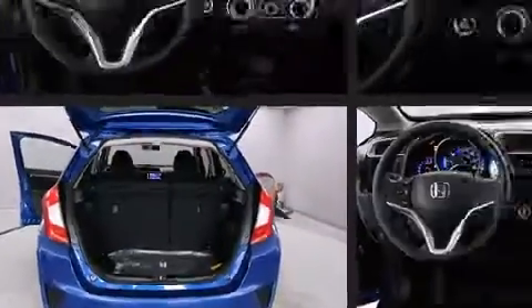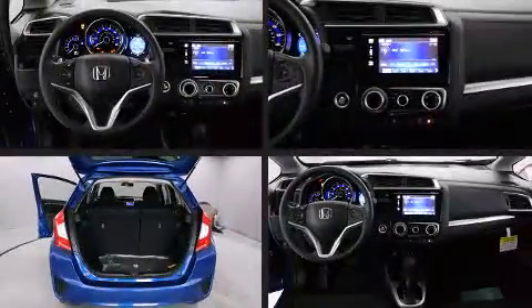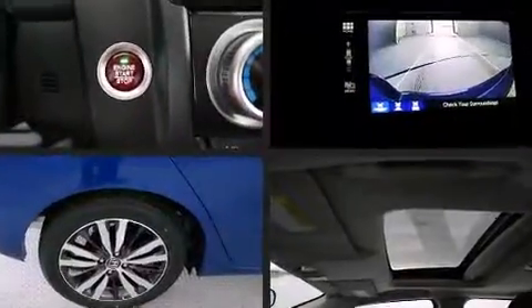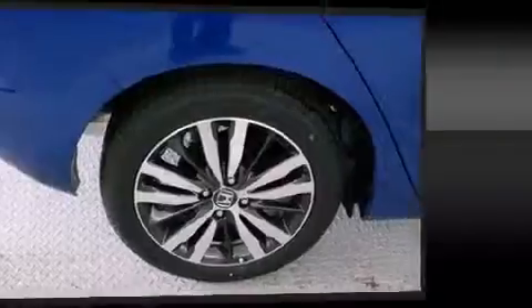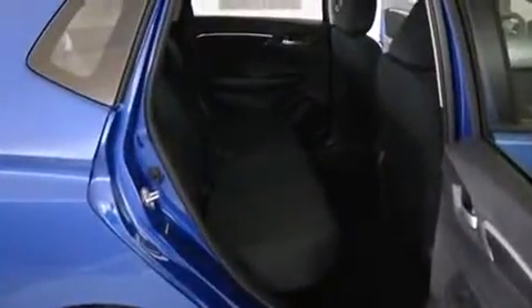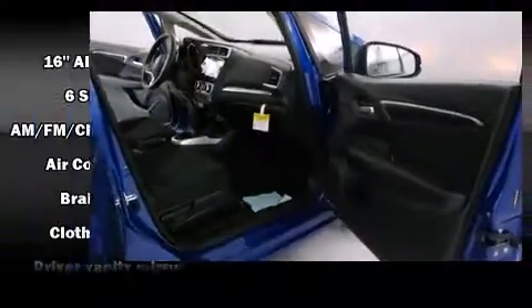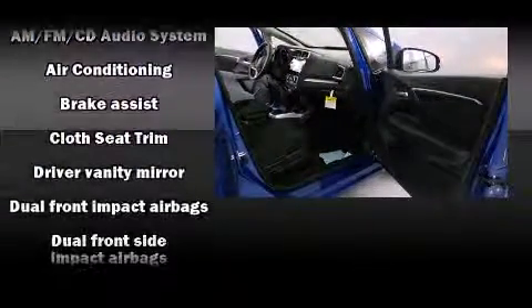Storage solutions are integrated throughout the interior, demonstrating thoughtful attention to detail. For drivers who enjoy the natural environment, a power moonroof allows an infusion of fresh air. Premium sound drives six speakers, providing you and your passengers a sensational audio experience.